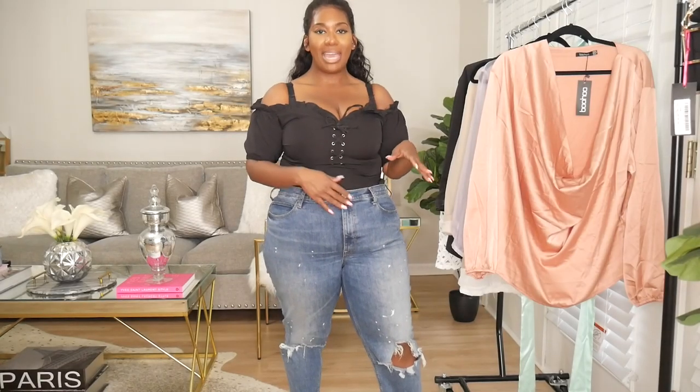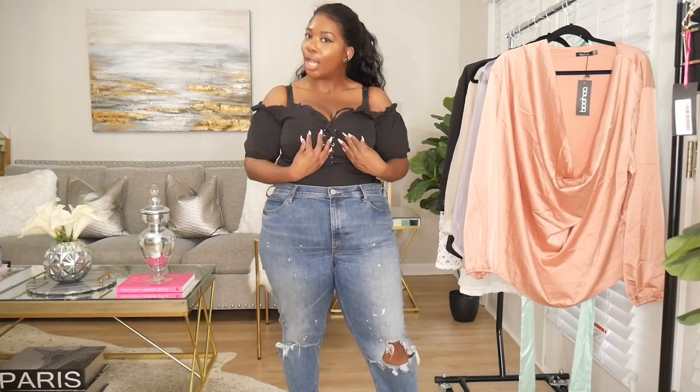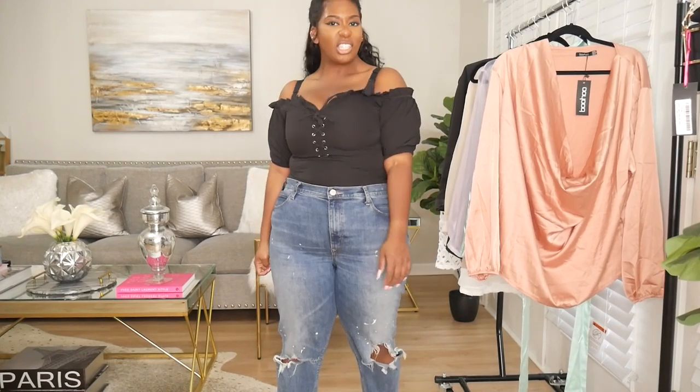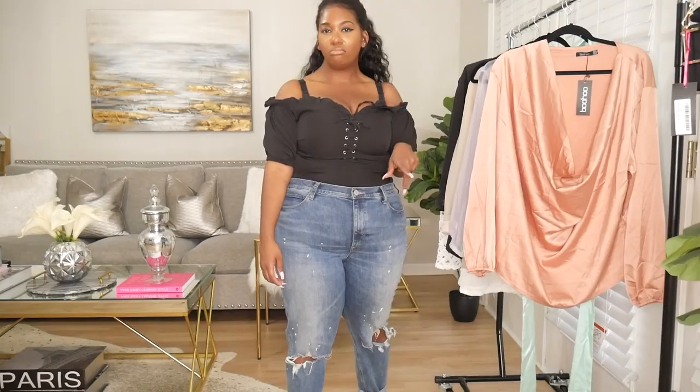Here is that black milkmaid top. I think the top is really cute, however it is giving my boobs the Hulk smash — my breathing is very shallow. It's not working for me. It's a cute top if you have smaller boobs, but it's just a no-go for me, it's not going to work out. Maybe if I sized up it would.